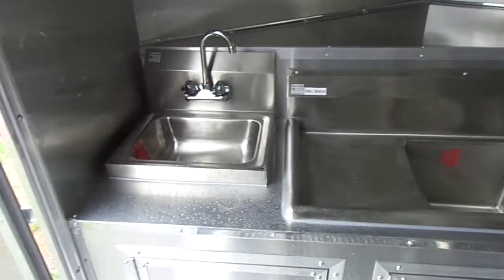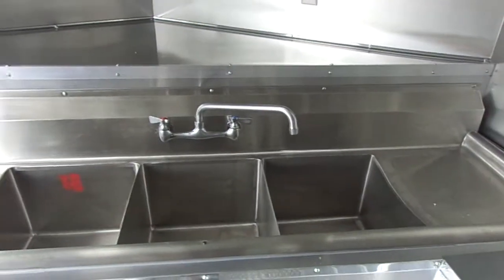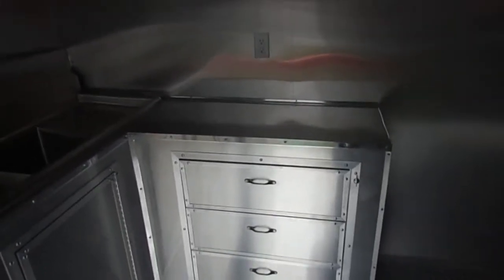We have our hand wash sink and our three bin sink with wash boards. Above that we have our eye level cabinetry. Making our way to the passenger side of the trailer, we have our three drawers with a countertop.